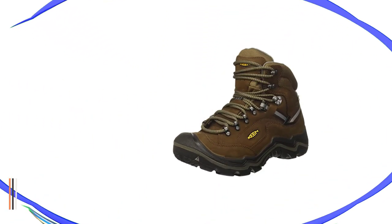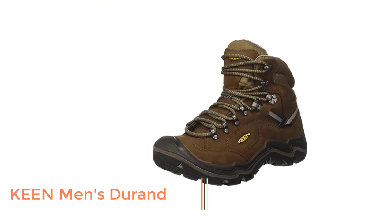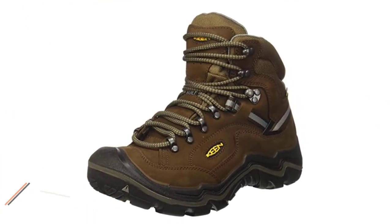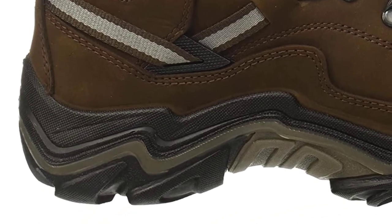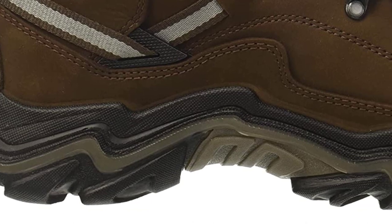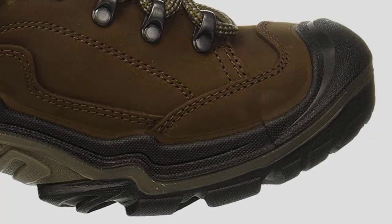Number 5: Keen Men's Durand. No listing of hiking boots is complete without a solid set of Keens. These all-terrain boots are lightweight and secure, making your feet comfortable while logging those backcountry miles on a warm day.